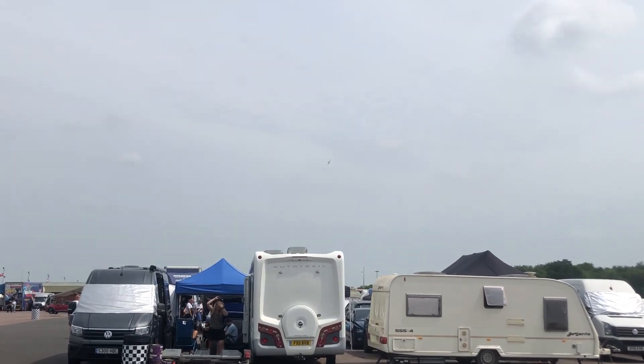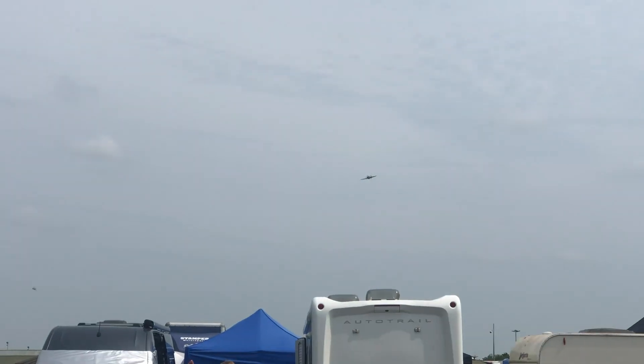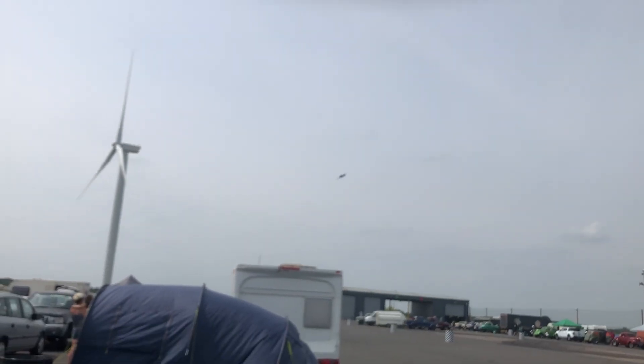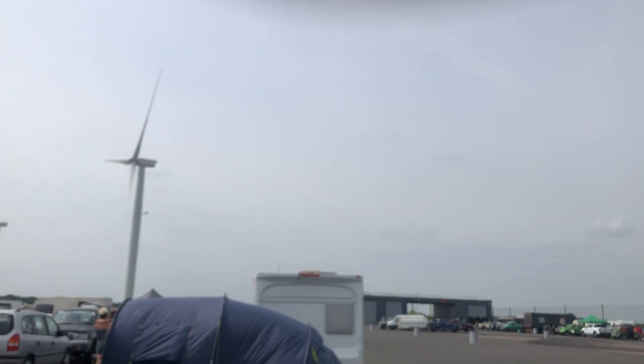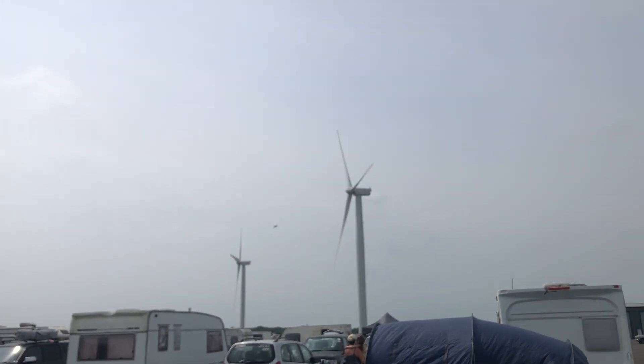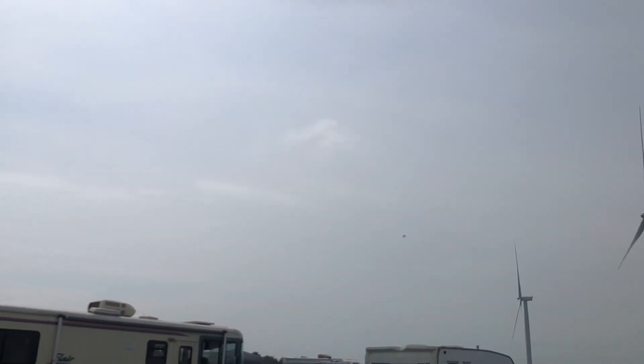So we have an airplane in the sky going quite low. It reminds me of a Spitfire. What is it, lads? And it's still banking and turning. Can you see it? I'm getting blinded here. Just tracking where I think it might be.